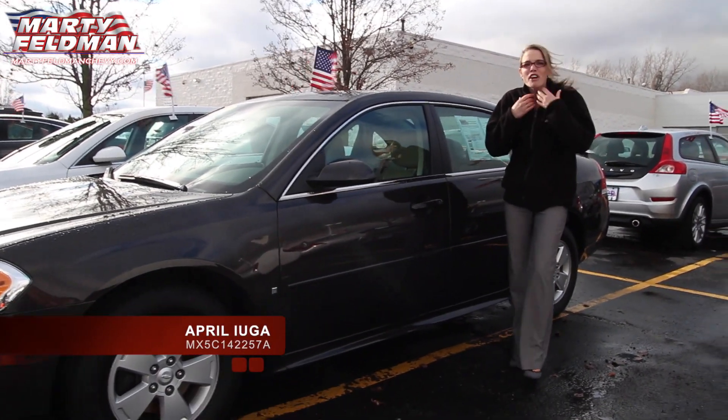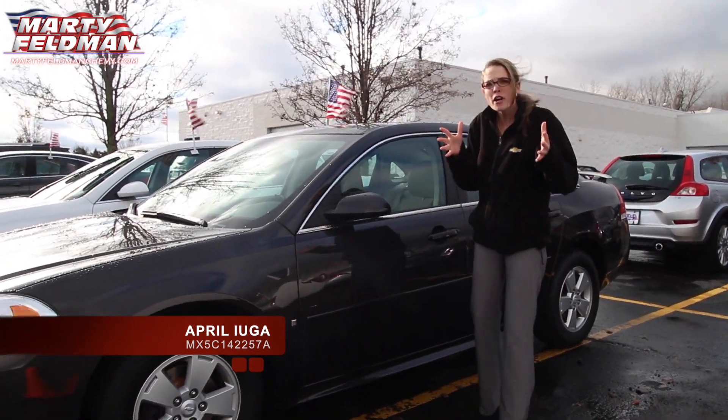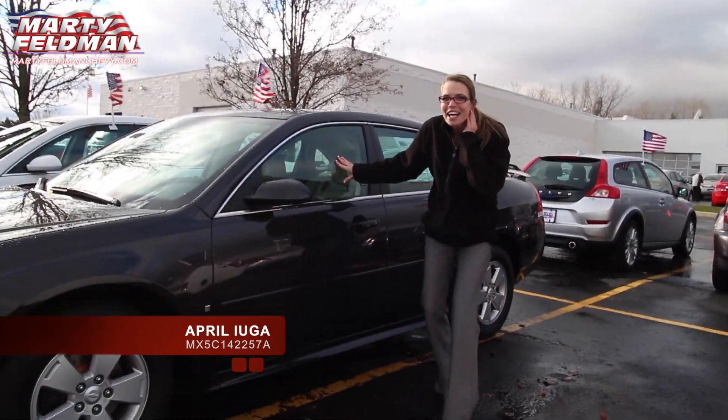Hi, this is April at Marty Feldman Chevrolet. It's a little bit windy out here, but it's okay. Are you looking for a sedan, a larger sedan that's going to be good on gas? Well, here it is — the 2009 Chevy Impala.